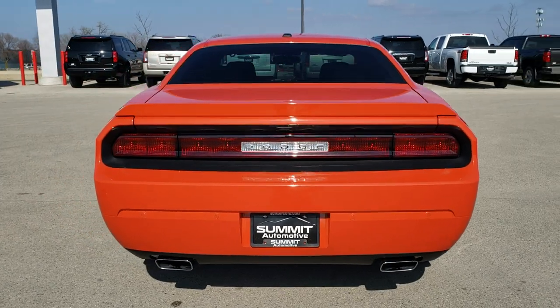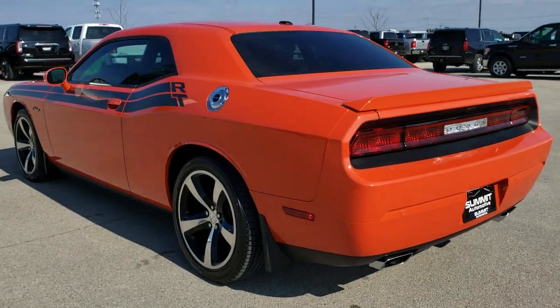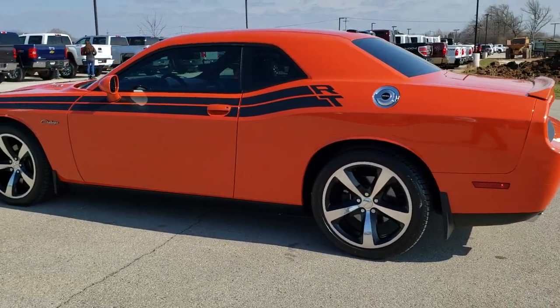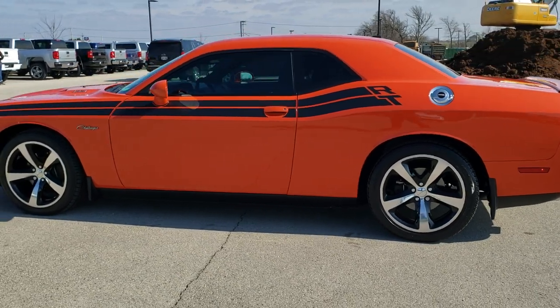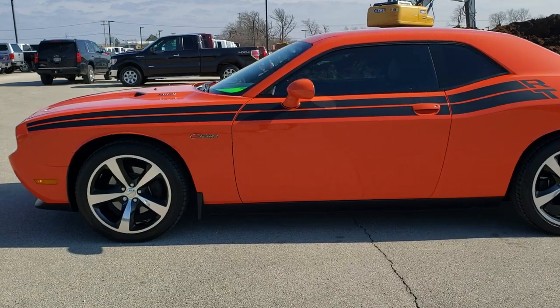Hemi Orange is the color. We shoot all of our videos in 1080p, 60 frames per second, so if you have HD capabilities on your computer, tablet or smartphone device, turn them on right now because it is definitely your best way to check out the car quality and condition wise before seeing it in person.